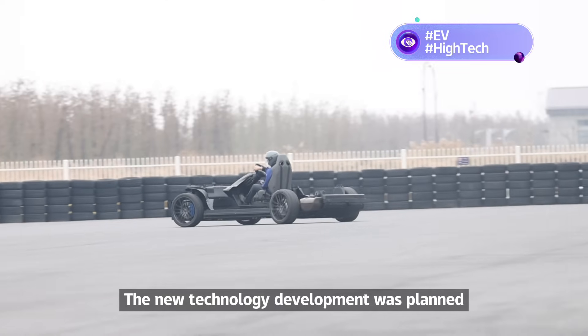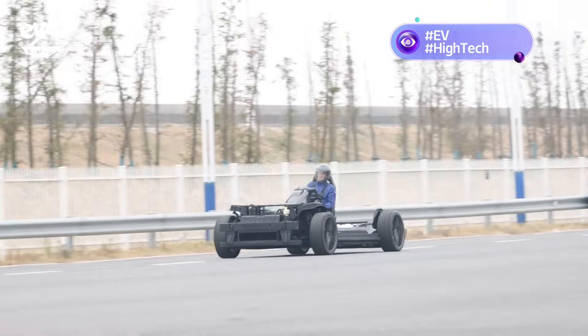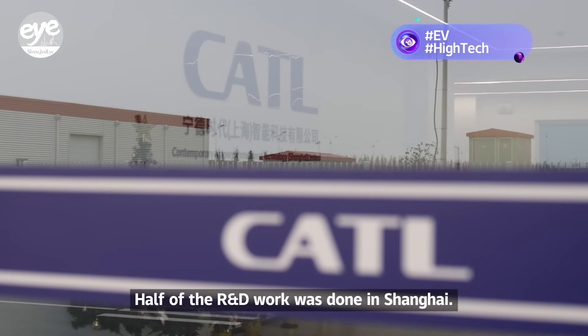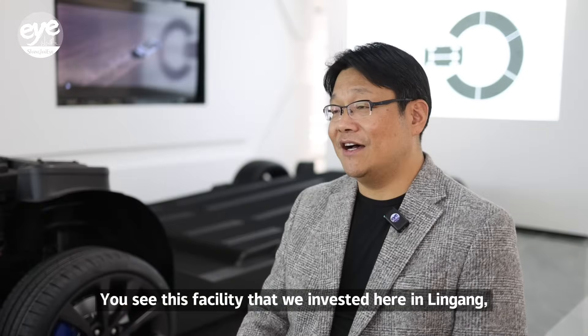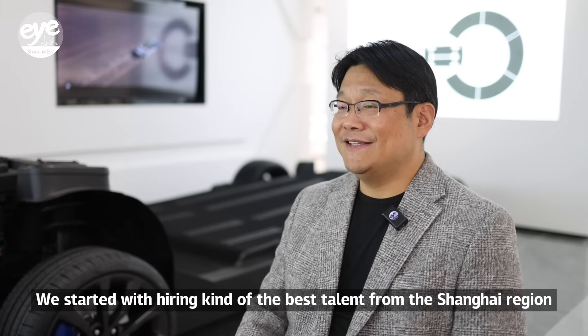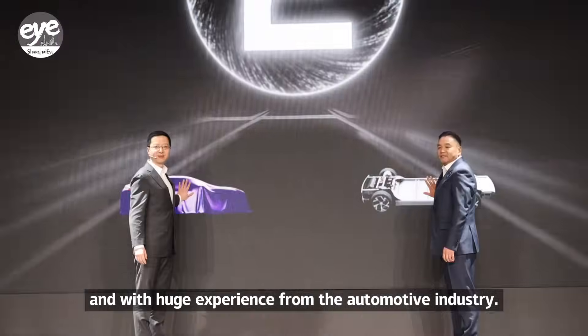The new technology development was planned in the company's battery roadmap as early as 2018, and a year later the company formed a team to work on it — half of the R&D work was done in Shanghai. This facility in Lingang has a team of around 600 people in the Di Shui Hu area, hiring the best talent from the Shanghai region with huge experience from the automotive industry.